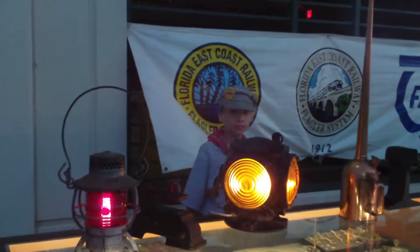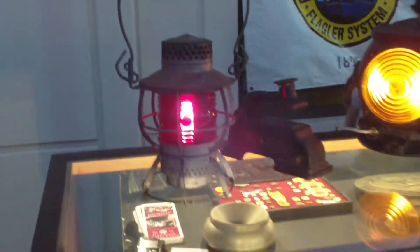Back on site, in between tours, my buddy Jacob Smith. Hello, Jacob. Manning the booth for us, manning our tables.